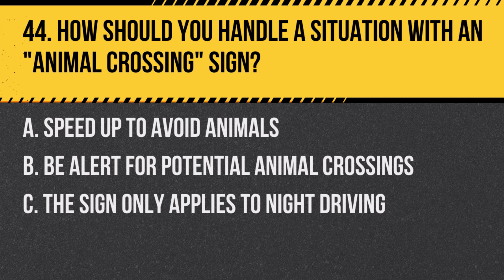Question 44: How should you handle a situation with an animal crossing sign? A. Speed up to avoid animals. B. Be alert for potential animal crossings. C. The sign only applies to night driving. Answer: B. Be alert for potential animal crossings. This sign indicates areas where animals may cross the road.